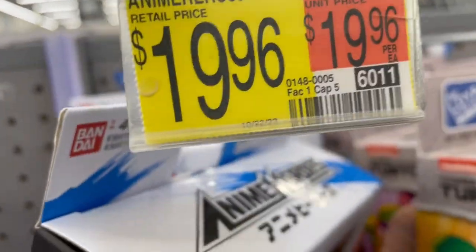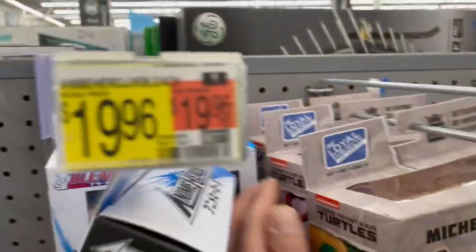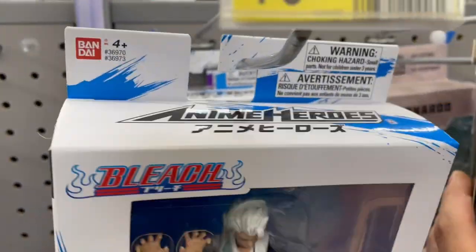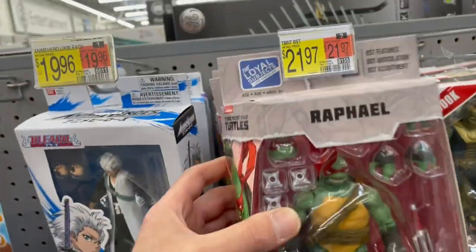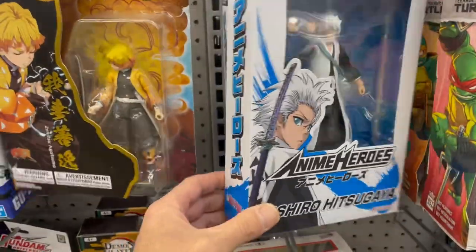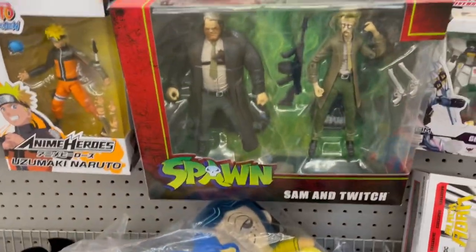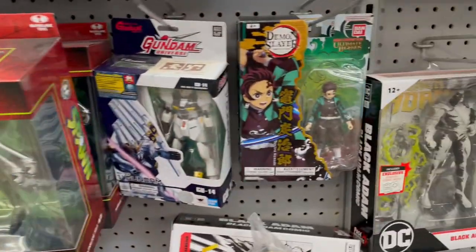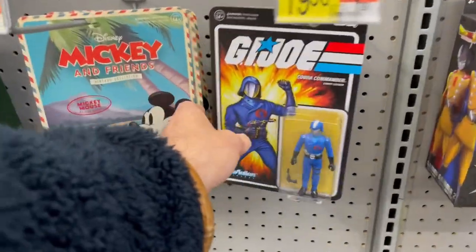I'll pull it off the peg. There's the whole set right there. What else? Cinnamon Twitch spawn packs, Gundam, Dragon Ball, and then a few Super 7.